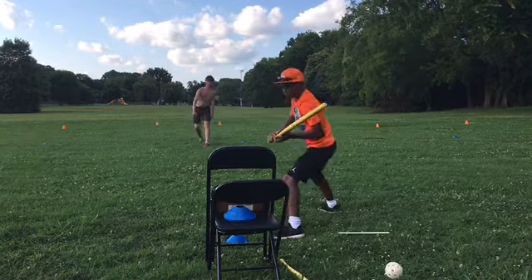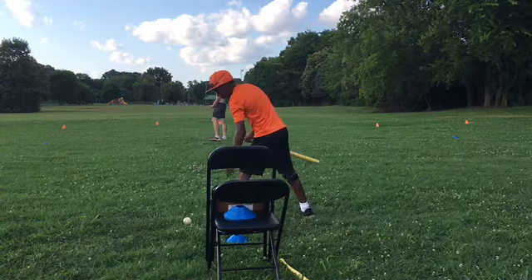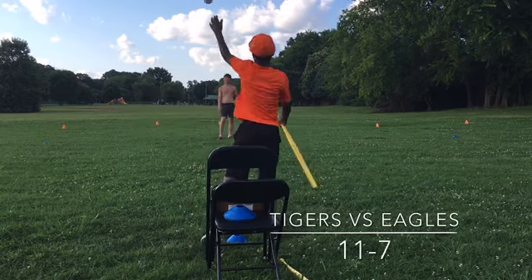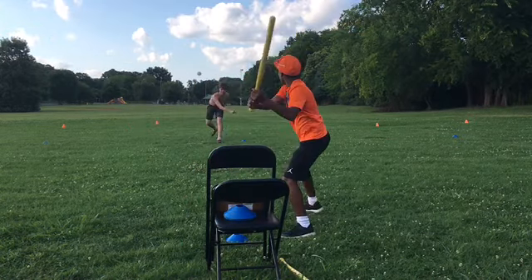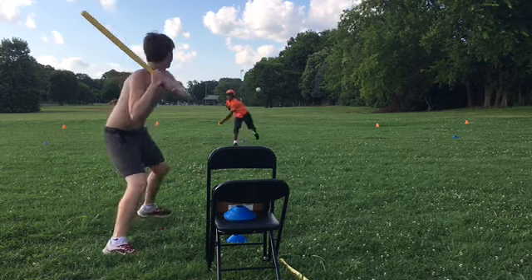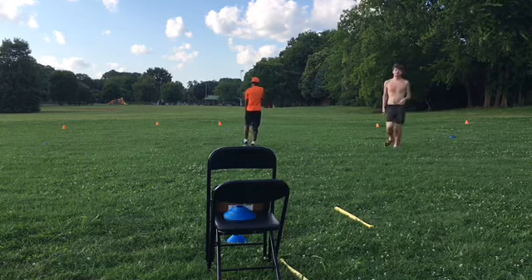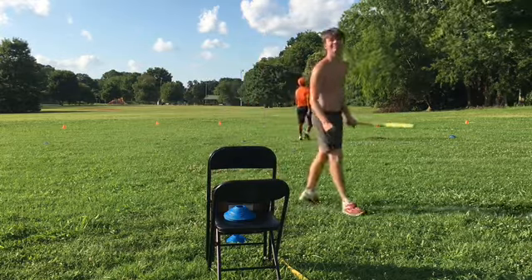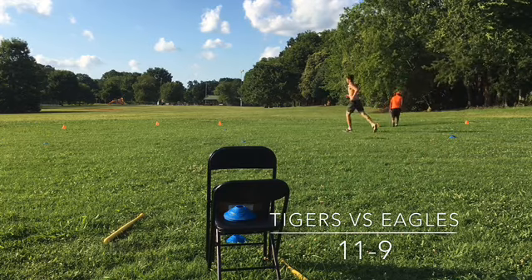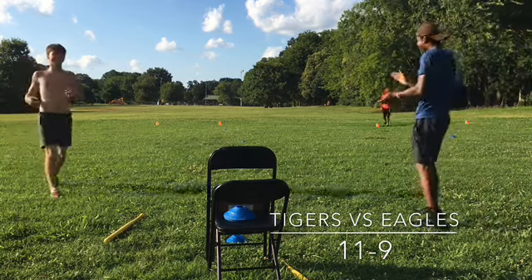That's 10-7 now. That will be a strikeout — one out. And now that will be 11-7. It's a well-hit ball but he will be tagged out — 11-7. Runners on first. Here's the pitch — that's hit well and that one's going to be gone! Fourth home run given up today by Josh. The score is 11-9.